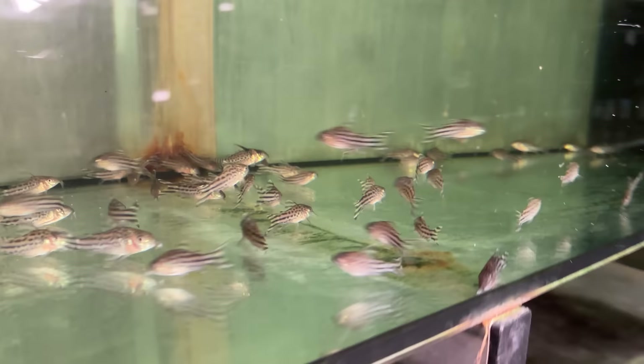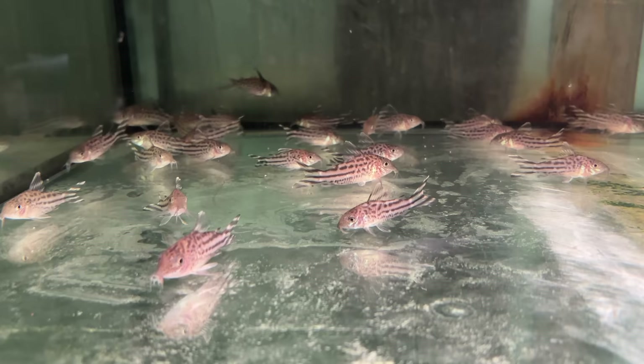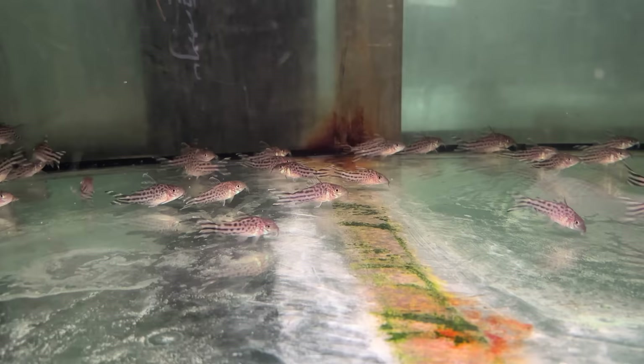We've got Corydoras over here. Usually the rows will have themes. Oh, the Robinea — I love this fish, the flag tail Corydora. It gives you a more natural vibe. One of my absolute favorite Corydoras — I think they look so good. Rare in the U.S. — used to be, I only saw them in Japan and things like that.